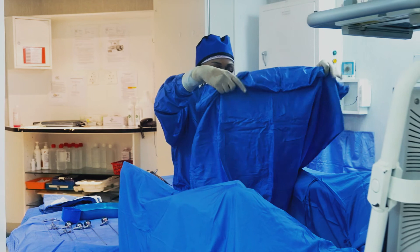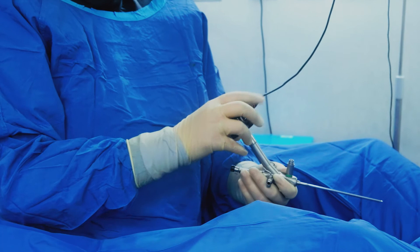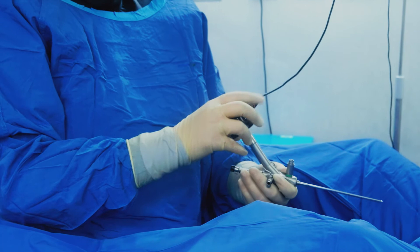Another thing that cystoscopy gives us access to is your ureteric orifices. This is the opening of the tube that connects your kidney to your bladder, and via this opening we can manage any stones that form within your kidneys.